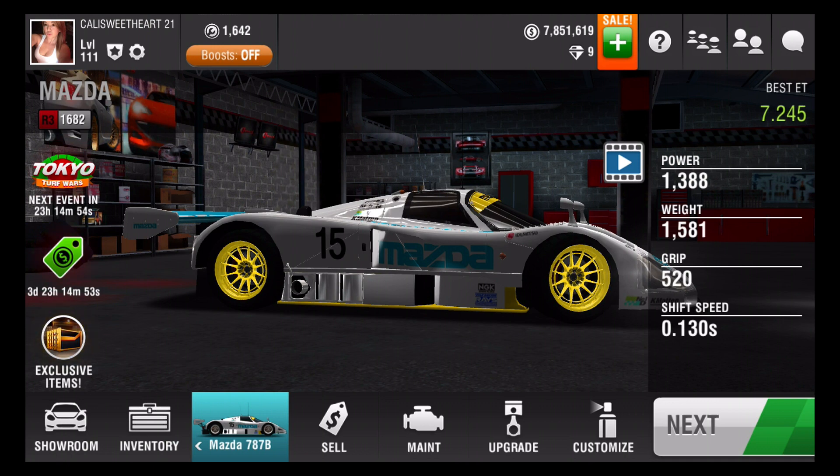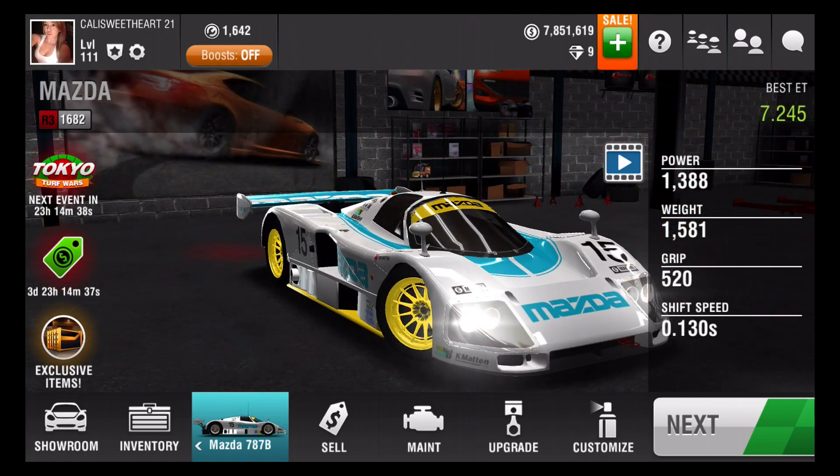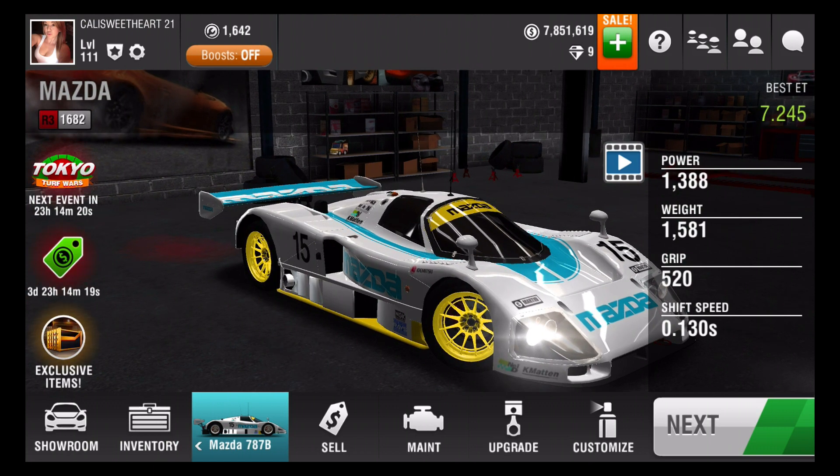Hey everyone, I'm Callie Sweetheart and look what awesome video I have for you guys today — the Mazda 787B! I finally got it upgraded. I put some yellow rims on it to complement all the colors, because it has some cool yellow lining. I love this car, it is so quick. It was great for last turf — it's class R3 and rated 1682. This car is super duper fast. I have snapshots of my best times. Let me show you guys my fully tuned Mazda.